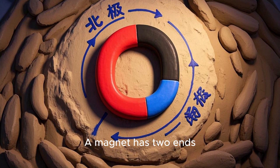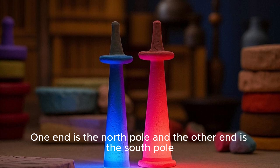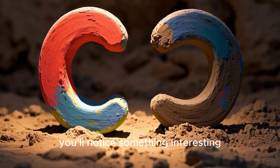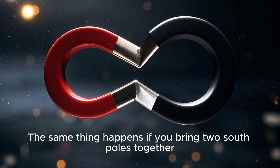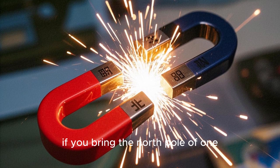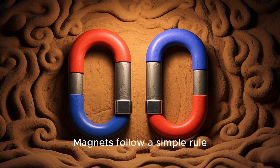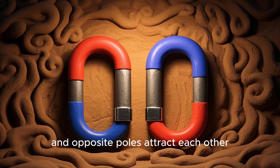A magnet has two ends, and we call them poles. One end is the north pole, and the other end is the south pole. If you take two magnets and bring their north poles together, you will notice something interesting — they push each other away. The same thing happens if you bring two south poles together. However, if you bring the north pole of one magnet near the south pole of another, they snap together happily. Magnets follow a simple rule: like poles repel each other, and opposite poles attract each other.